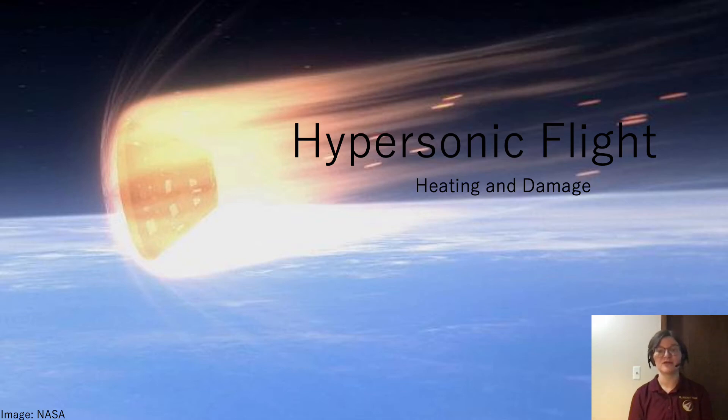Hypersonic flight, or flying faster than five times the speed of sound, is a cutting-edge field in aerospace engineering, both for high-speed aircraft and spacecraft as they enter the atmosphere from orbit, which is a necessary step in interplanetary travel.